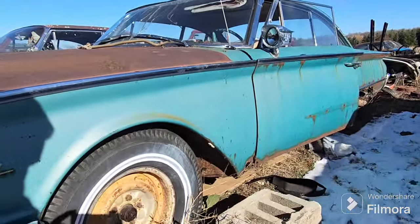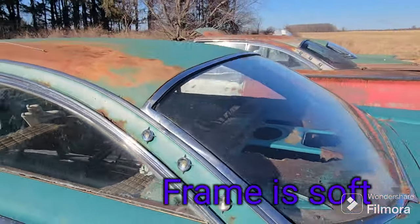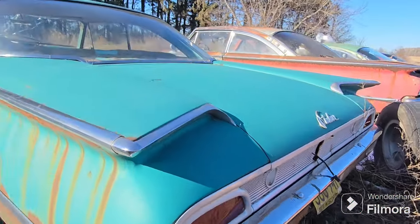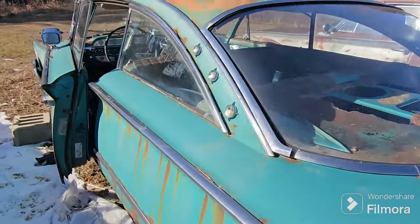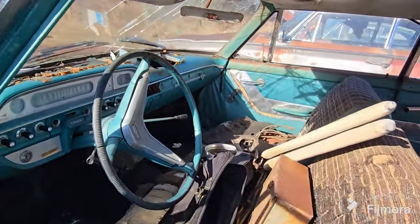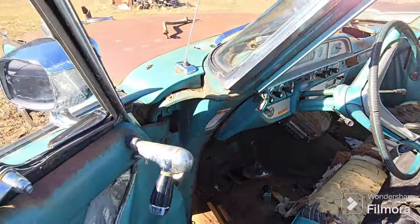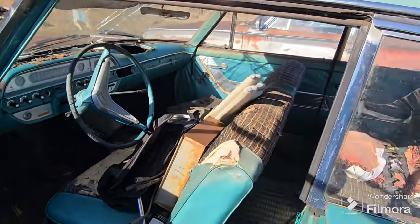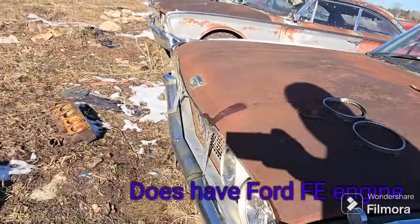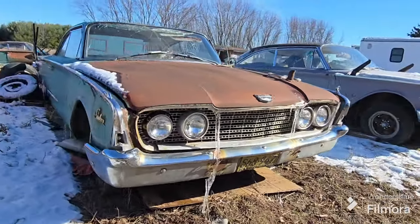We got a blue one here — this one's got a spotlight which is really cool, but when we went to jack it up and get something out from underneath it, it just started crumbling the frame, which is very disappointing. Inside, the floor is pretty much non-existent in places, but it's got some cool interior parts and a lot of good body panels. It could be fixable, it would just take a lot of work because of how soft the underneath is.